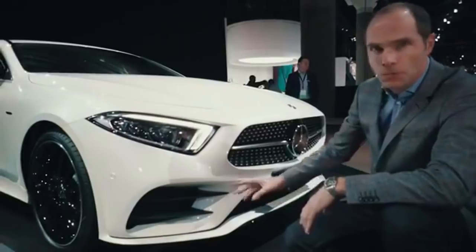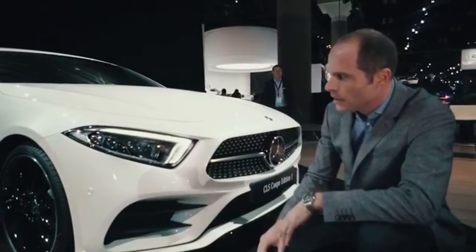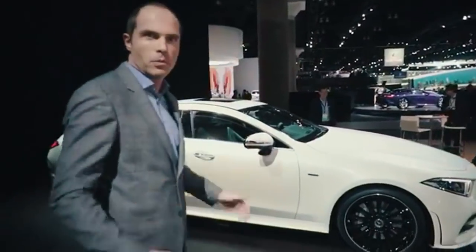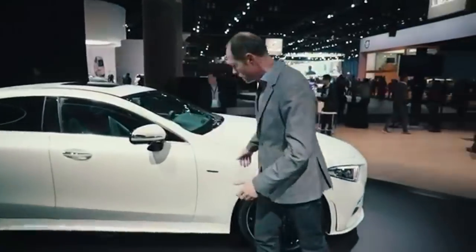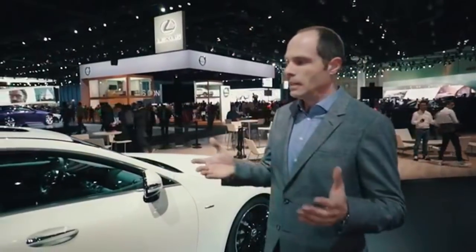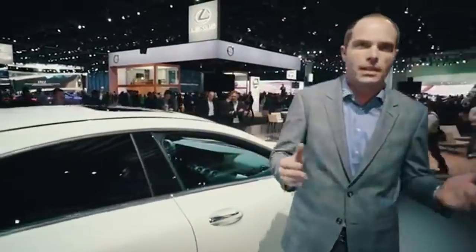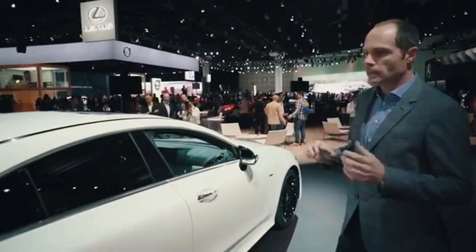We have here an AMG line and of course bigger side air intakes. We have a very long and very low front end, a long bonnet — the best proportions that a designer can imagine or wish for. And definitely what makes the CLS a four-door coupe is this very low greenhouse — something we've had since 2004.